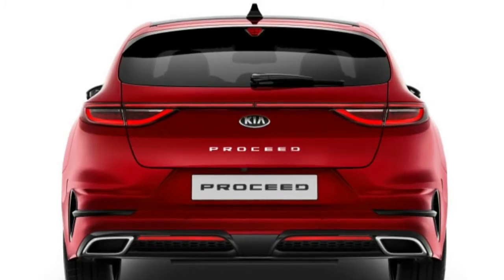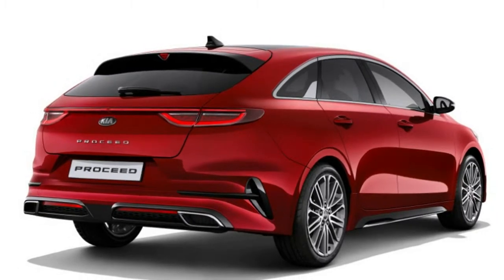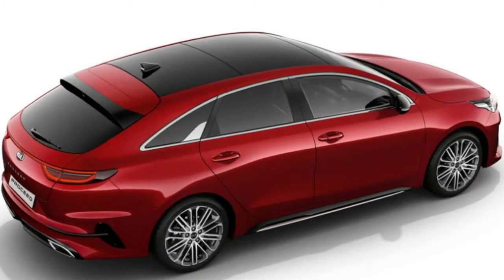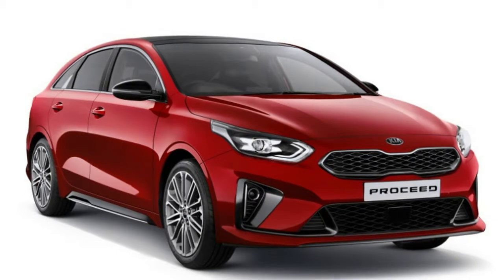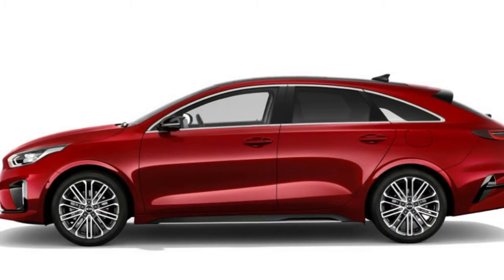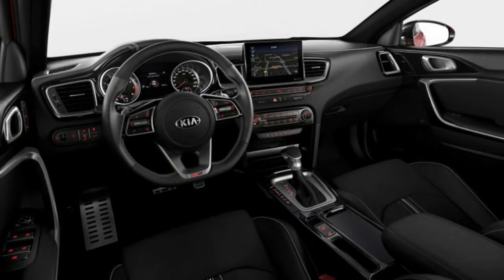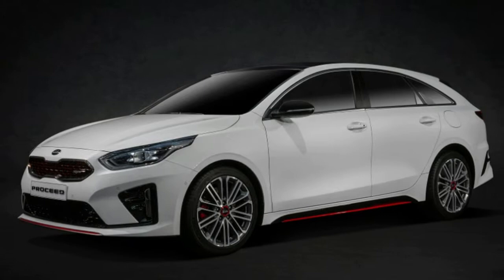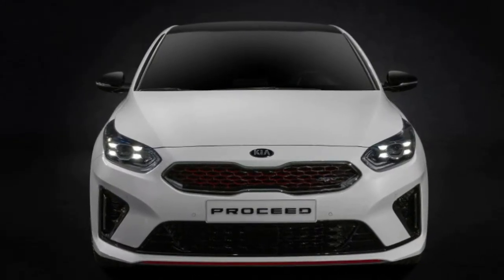While the ProCeed GT has unique suspension tuning, all models benefit from fully independent suspension and sticky Michelin Pilot Sport 4 tires. Pricing hasn't been announced yet, but it will go on sale early in 2019. It won't be coming to the U.S., since we don't even have the regular Ceed. It appears it will only be available in Europe exclusively, and even Kia's home market of South Korea may not get the wicked wagon.